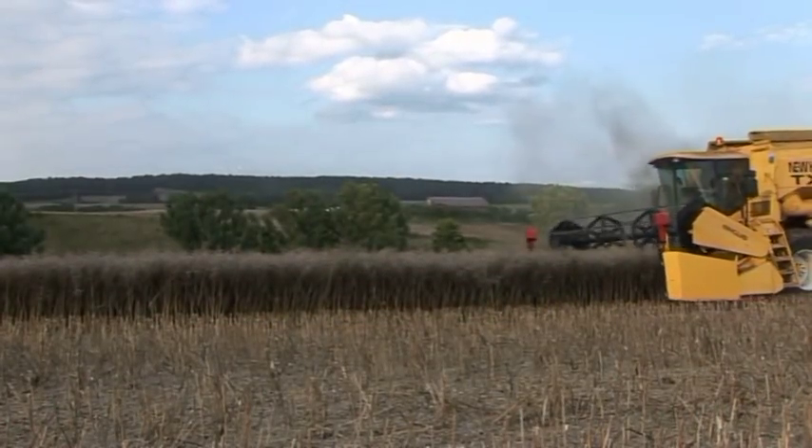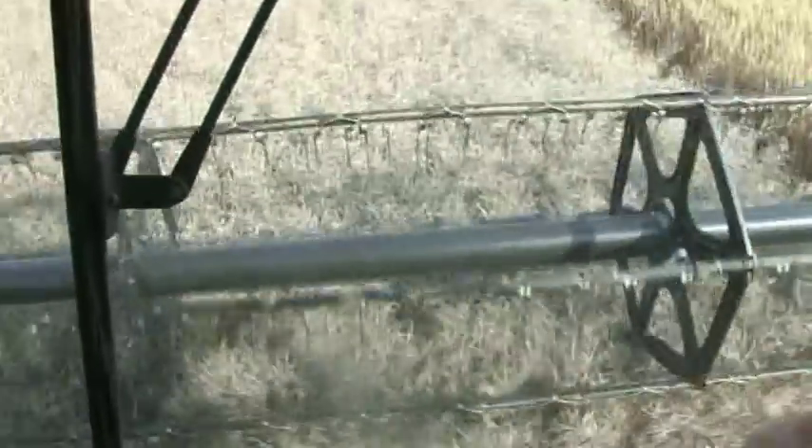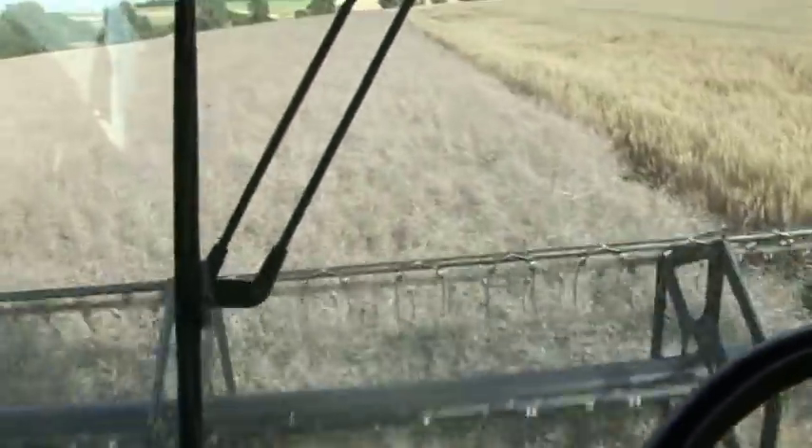Three months later, in early August, the rapeseed is ripe and dry and the bee pastures have turned into oil fields. The energy harvest begins.